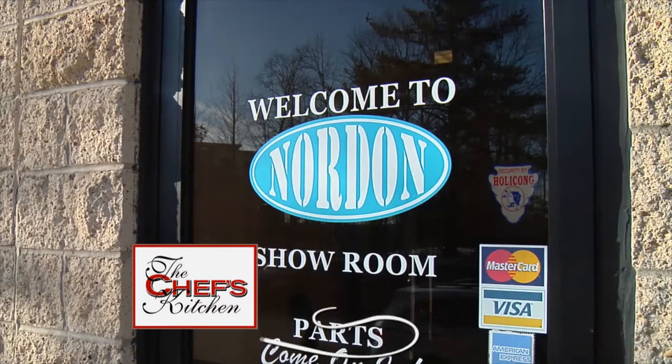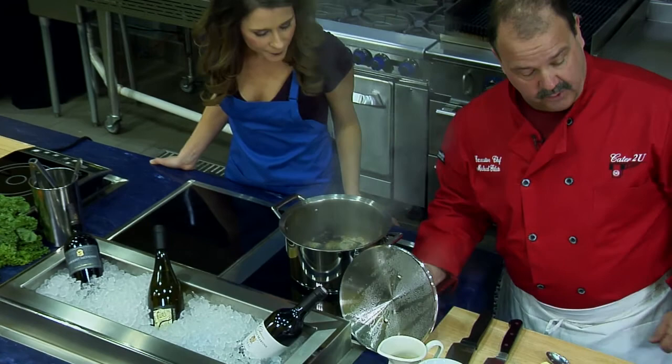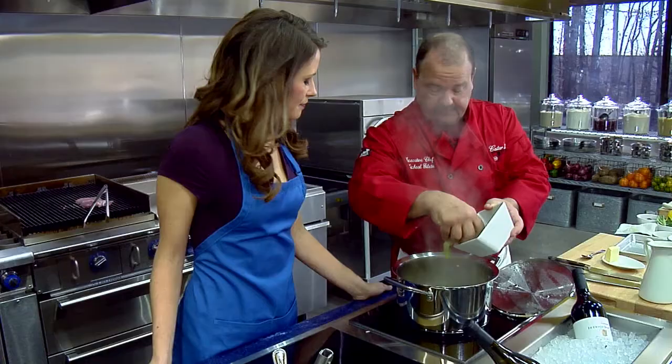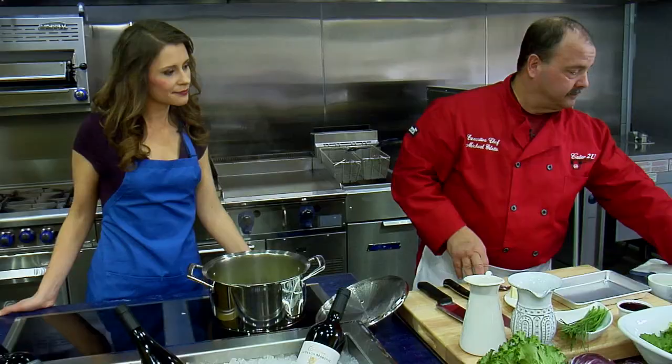We now return to the Chef's Kitchen at Nordon Preferred Kitchen Equipment Studio. This is coming alive — see those starting to open right up? They're beautiful. We're going to add some celery, about a quarter to half a cup, depending on how much you like. Is this a pretty traditional cioppino? It's a traditional cioppino, yes. Got a little lemon, just a wee bit.